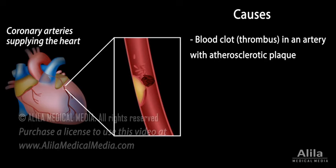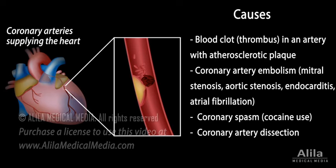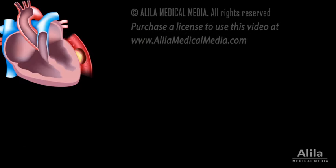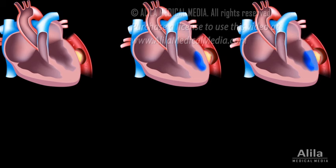Less common causes include coronary artery embolism, coronary spasms, and coronary artery dissection. Depending on the location and the extent of obstruction, one of the following conditions may result.